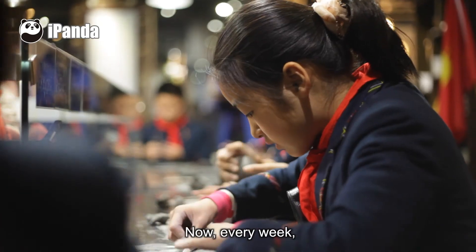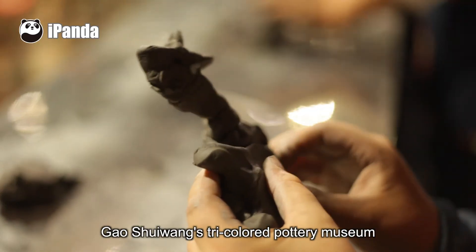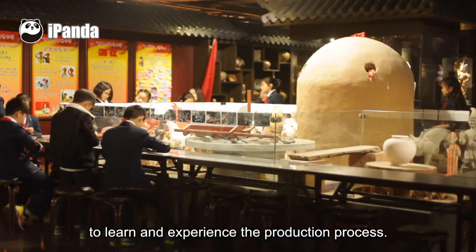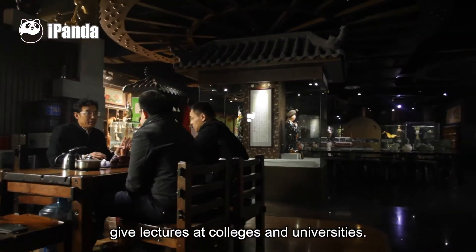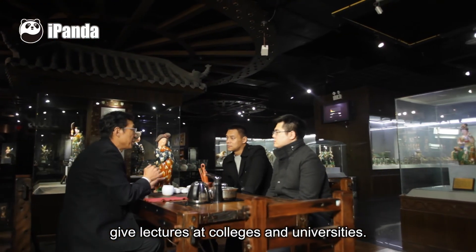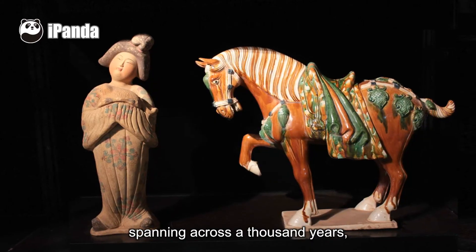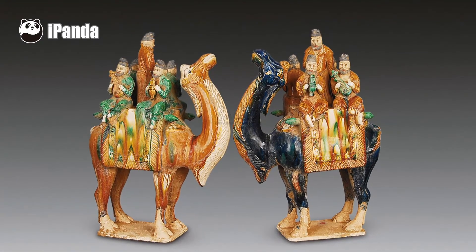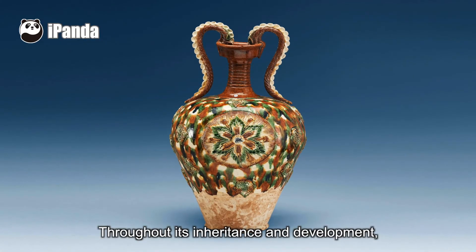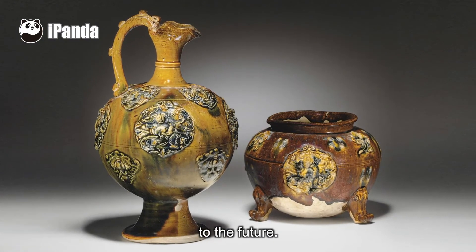Now, every week, there are pupils coming to visit Gao Shui Wan's tricolored pottery museum to learn and experience the production process. Gao Shui Wan is often invited to give lectures at colleges and universities. Tricolored pottery of the Tang Dynasty, spanning thousands of years, has been lost but luckily retrieved throughout its inheritance and development. It is now marching in a new posture to the future.